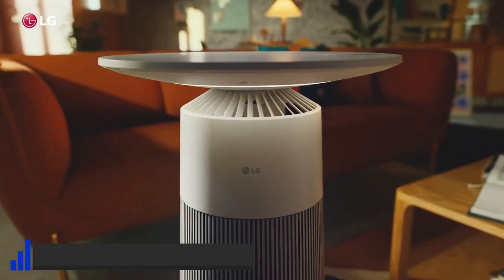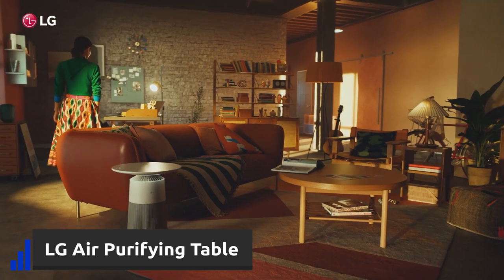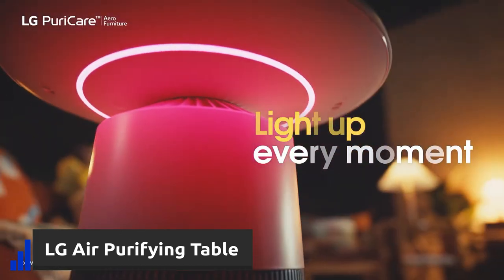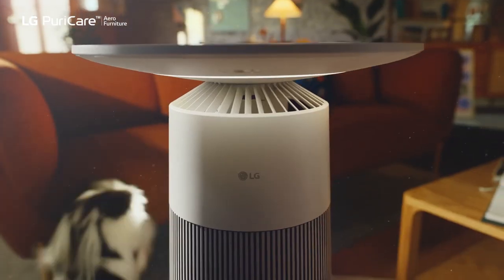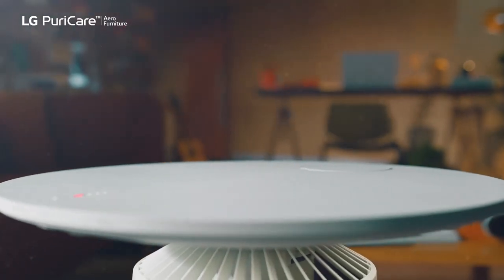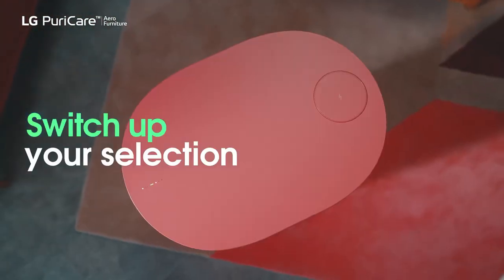The new LG Air Purifying Table is an air purifier designed as a table with included colorful RGB lights you can use to set a mood. Also, the wireless charger is perfect for charging your phone. It's a really clever way to integrate air purifiers into other furniture, and we will be happy to see more products like this one.